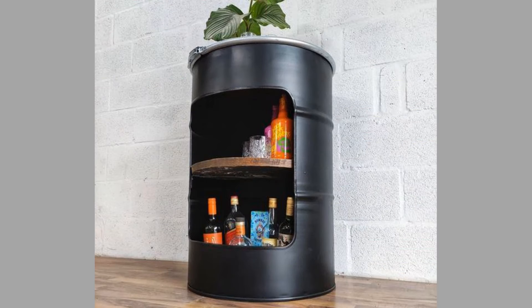Well dear viewers, as you can see in the video, we have compiled a number of interesting recycled barrel furniture ideas for your inspiration. Which one is your favorite and why? Let us know in the comment section.